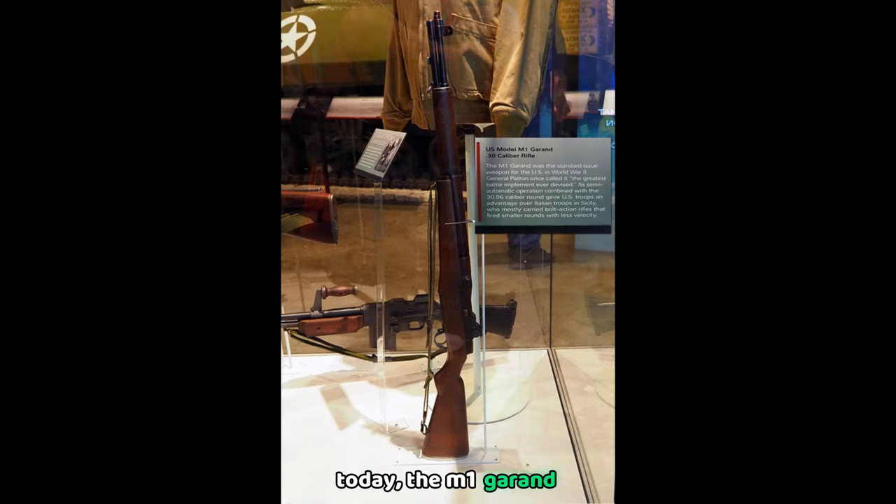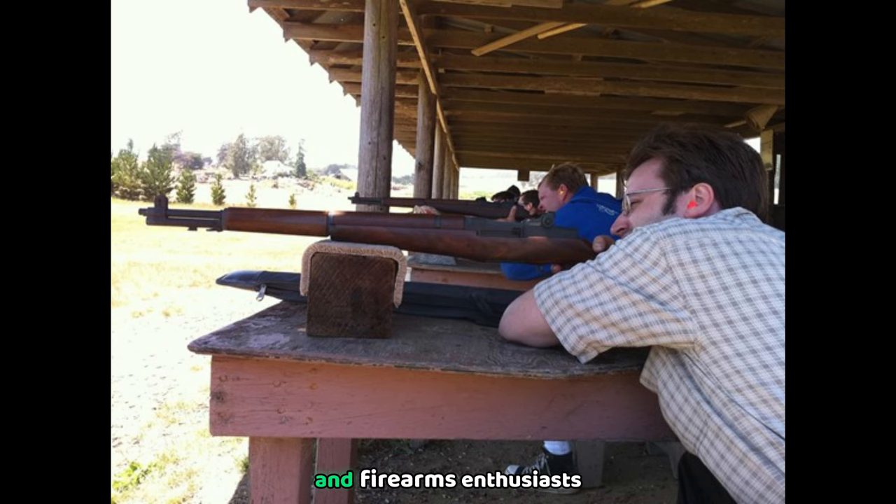Today, the M1 Garand remains a symbol of the bravery and strength of the soldiers who wielded it. It is revered by collectors and firearms enthusiasts, and is used in military ceremonies and shooting competitions for its precision and historical legacy.